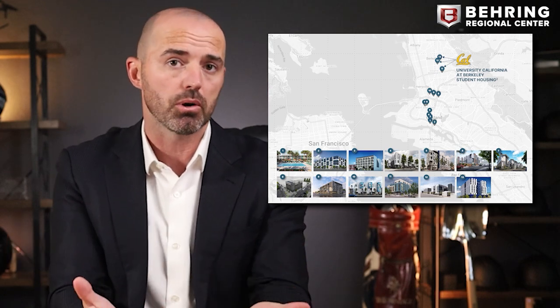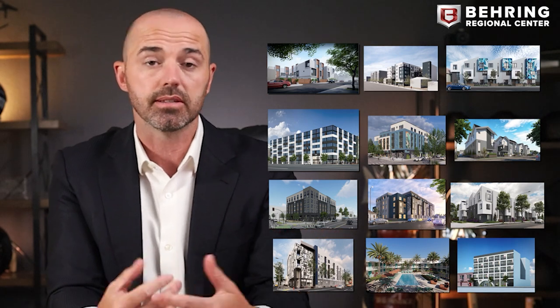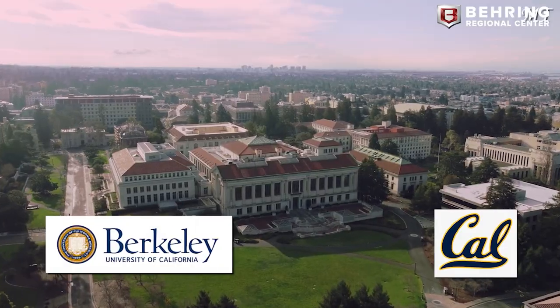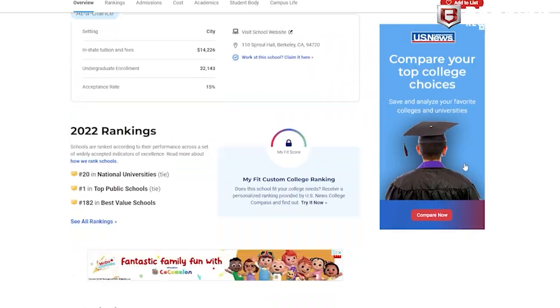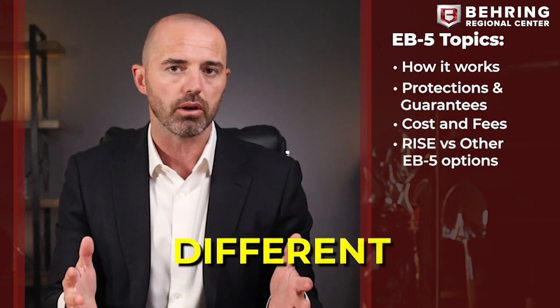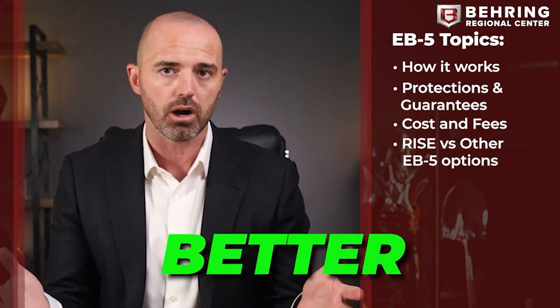Hi, and welcome to our introductory seminar for RISE, Behring's EB-5 immigration investment fund backed by San Francisco East Bay residential apartments and student housing. The fund is diversified across over 12 assets, anchored by three student housing projects located directly next to UC Berkeley, the number one public university in the United States. In this presentation, you're going to learn how it works, the protections and guarantees, cost and fees, and most importantly, how RISE is so much different and better than other EB-5 options.